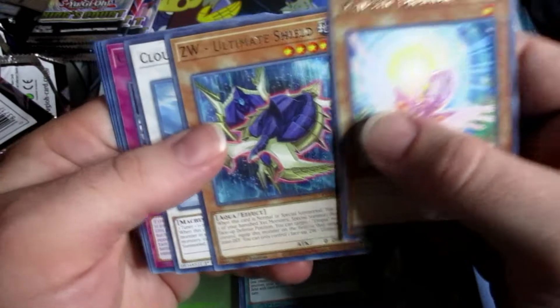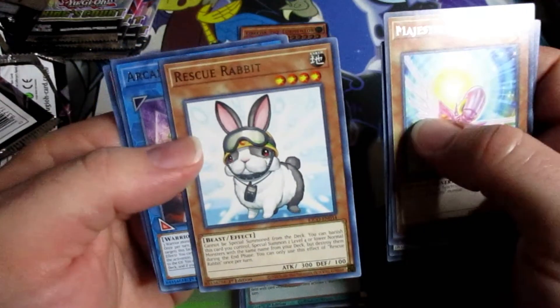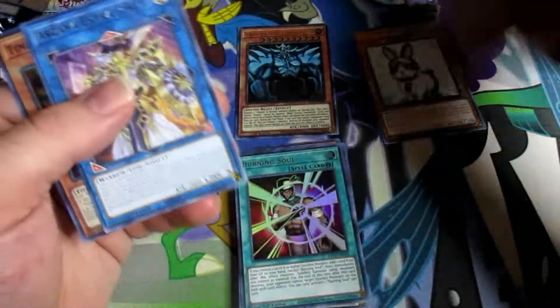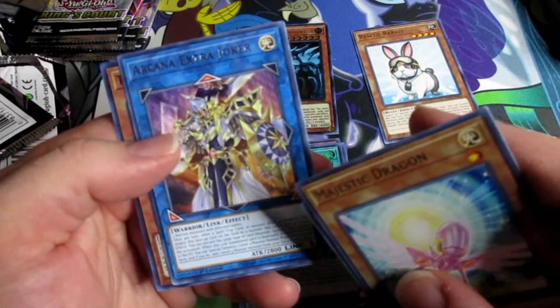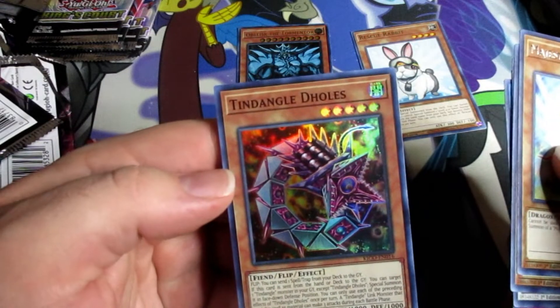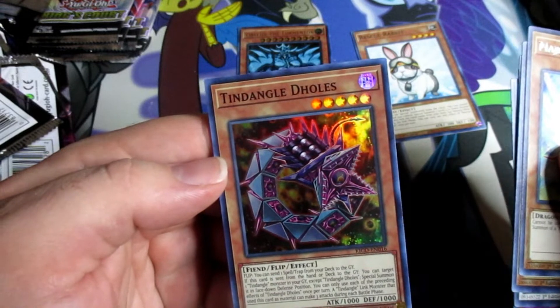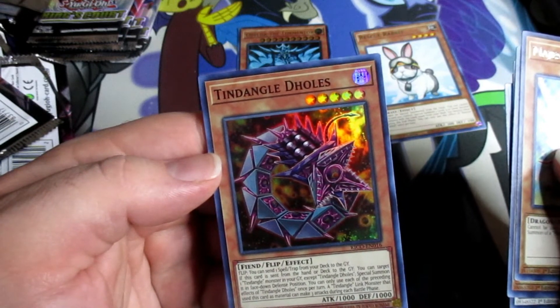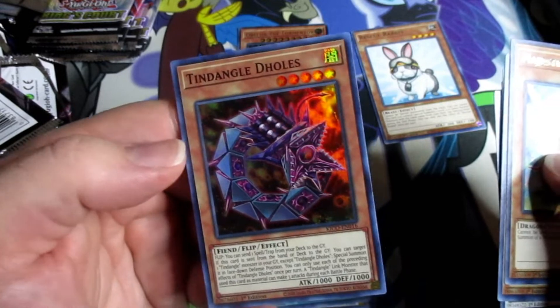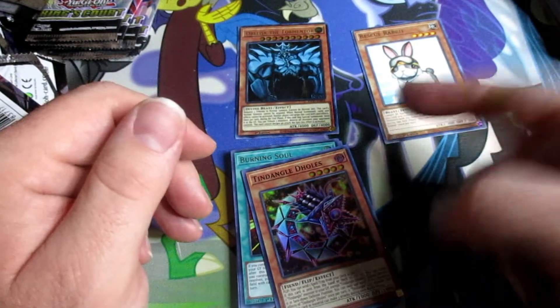Majestic Dragon, Converging Wishes — oh, we got Rescue Rabbit! I'm surprised we also pulled the link monster without the fusion monster. And then we got Tendan the Holes — it's a flip effect monster, artwork looks pretty cool too. Rescue Rabbit's the best!